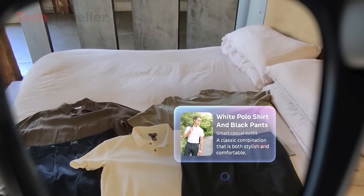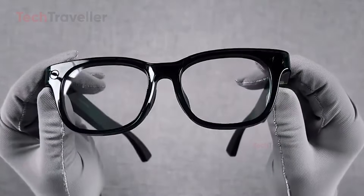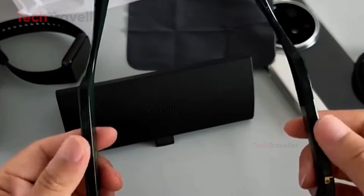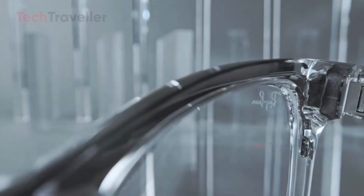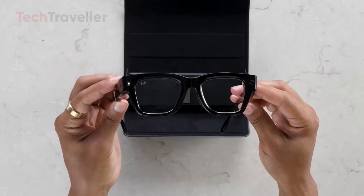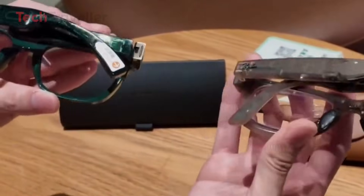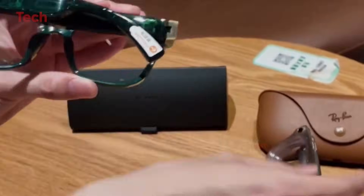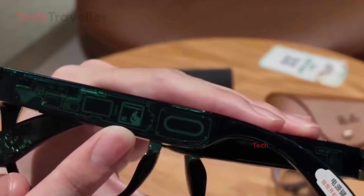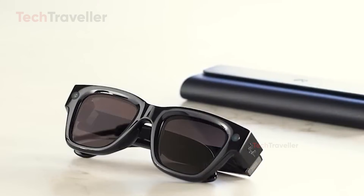Design and comfort are equally important considerations. Xiaomi opts for a minimal D-shaped frame weighing about 40 grams, designed for comfort and optimized for Asian facial contours. Ray-Ban focuses on fashion, offering the familiar Wayfarer and Schuyler styles weighing 49 to 51 grams, which prioritize brand identity over a futuristic look. Both glasses deliver sound through open-ear speakers and multiple microphones. Xiaomi enhances audio with a bone conduction microphone and reverse sound field technology for private listening, while Ray-Ban improves audio clarity and bass, suitable for calls and music.